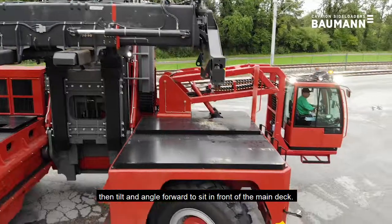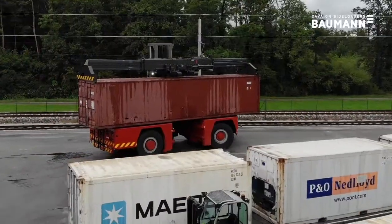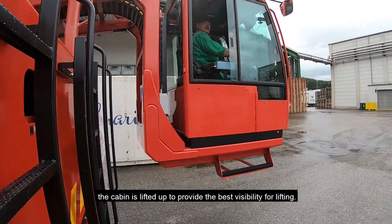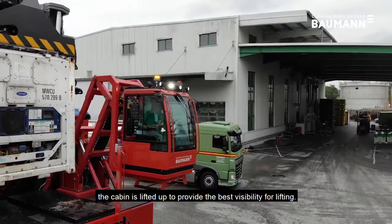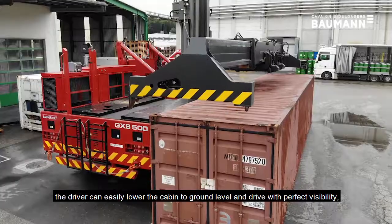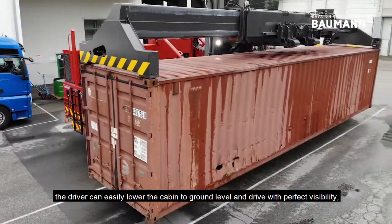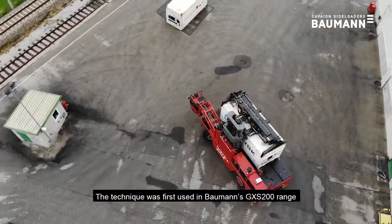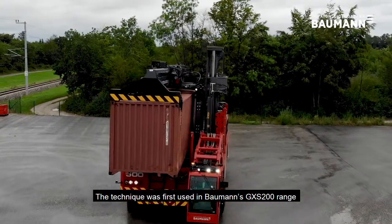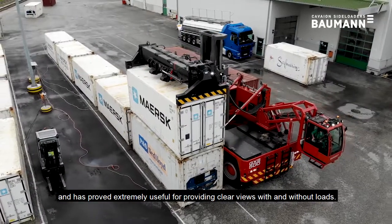The cabin tilts at an angle forward to sit in front of the main deck. When the container is on the ground the cabin is lifted up to provide the best visibility for lifting. Once the container is put on the deck the driver can easily lower the cabin to ground level and drive with perfect visibility with the cabin under the container level. This technique was first used in Bauman's GX-S200 range and has proved extremely useful for providing clear views with and without loads.